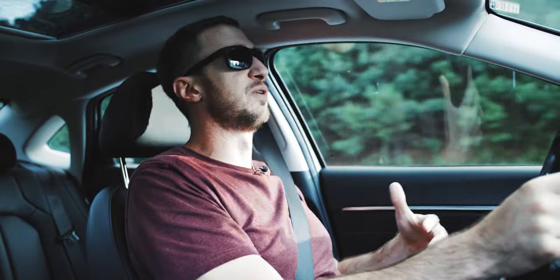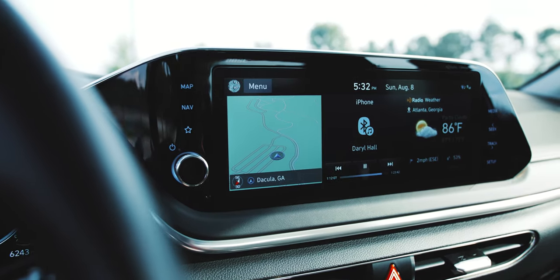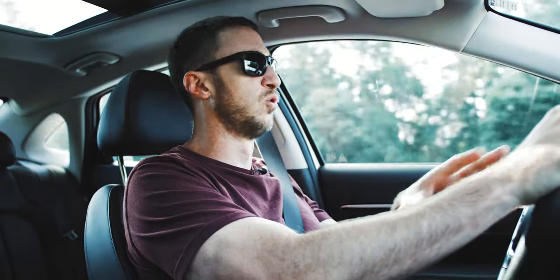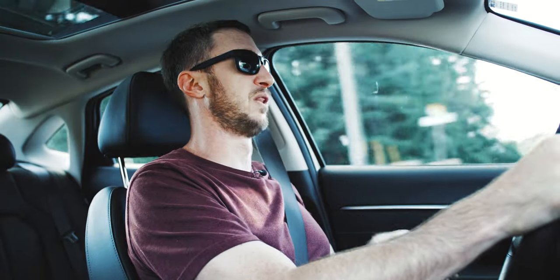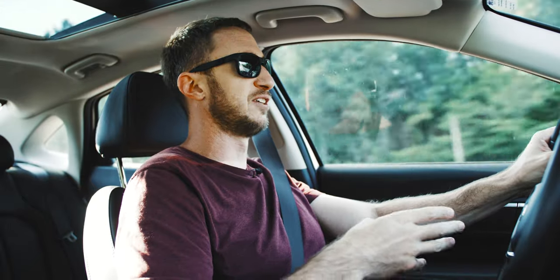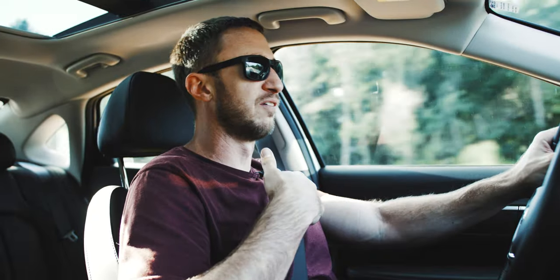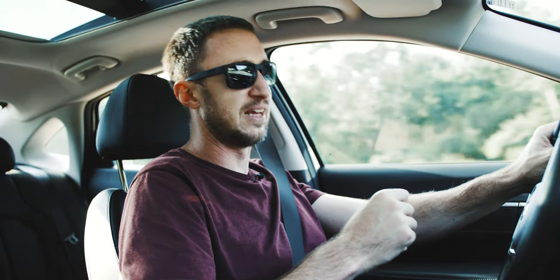In typical Hyundai fashion, you'd expect a top trim to have all the bells and whistles, and on that note the Sonata does not disappoint. You've got pretty much all the tech you could ever ask for — quite a bit for a $35,000 car. You've got Hyundai's really cool blind spot monitoring system in the camera: you turn on the turn signal and you see a camera view of your blind spot. It just seems like such a common-sense safety feature. You also get Hyundai's remote parking assist where you can press a button on the fob and the car will pull in or back out of a parking space.